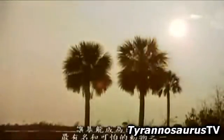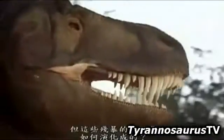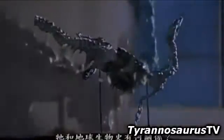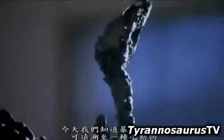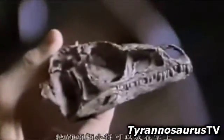Tyrannosaurus rex has become one of the most famous and most fearsome of nature's creations. But how did such a ferocious giant come into being? Where does it fit in the history of life on Earth? Today we know that T. rex's ancestry can be traced back to a tiny creature whose skull can fit into the palm of your hand.